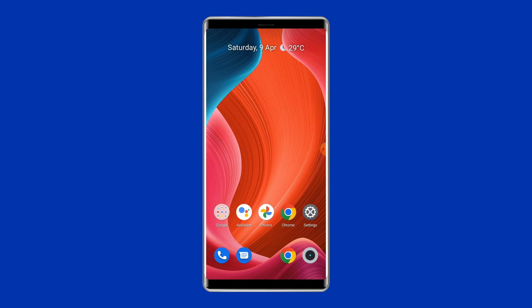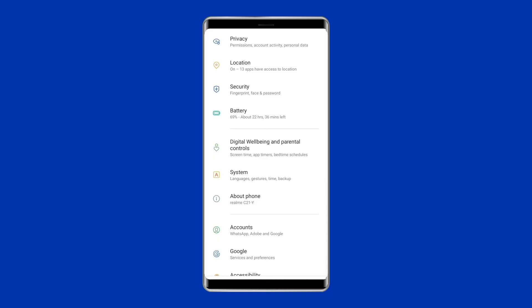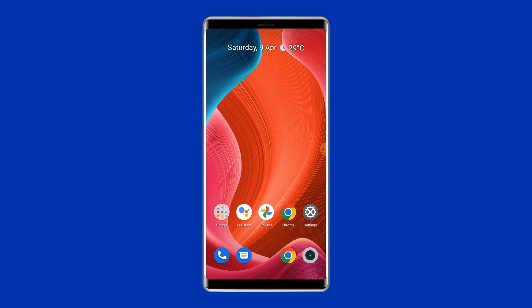Solution six: Factory reset your phone. Resetting your phone to its default settings can also help fix the 'phone has internet but can't make calls' problem. This will wipe out all data on your phone, so ensure you create a backup of your device data before doing this. Open Settings, go to System, click on Backup and Reset, then tap on Delete All Data, and finally click the Erase All Data button. After doing this, restart your phone and try to make a call again.